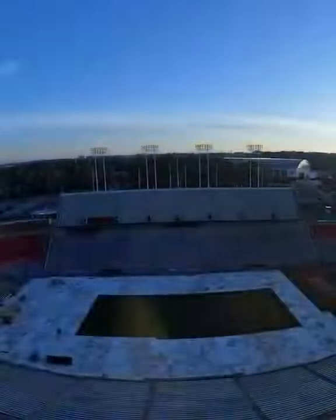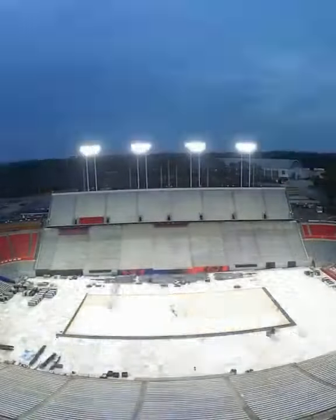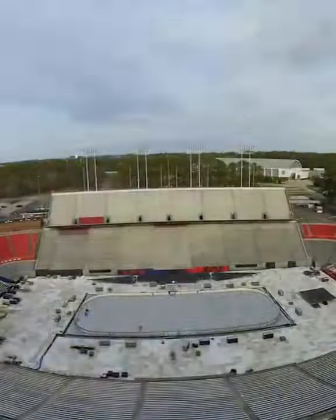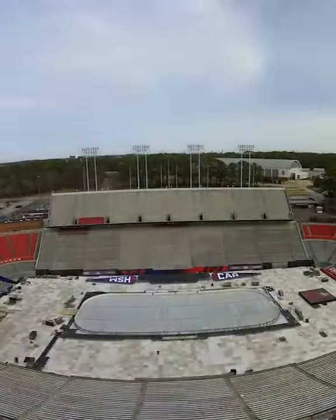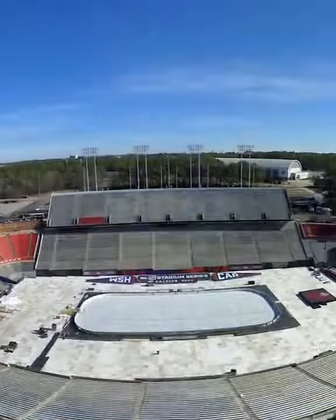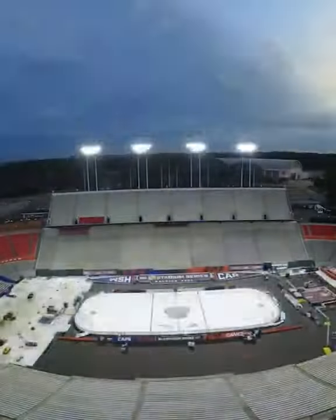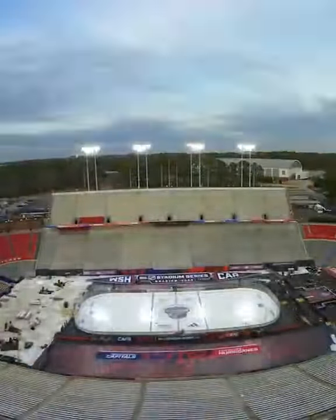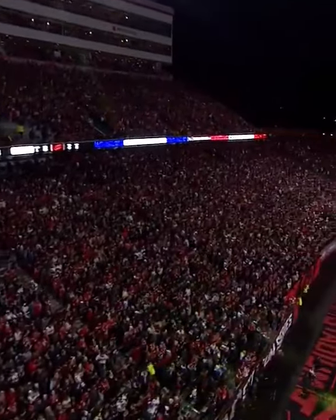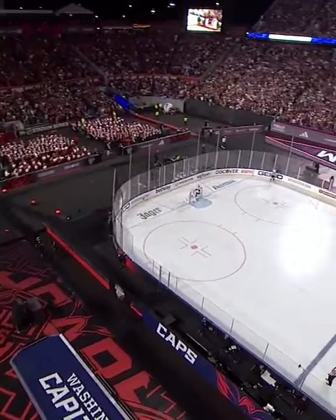They started setting up the ice more than two weeks ago here at Carter Finley Stadium, helped by the world's largest mobile rink refrigeration units — 53 feet long, 243 ice pans under the rink, 300 times the capacity of the refrigeration trailer that keeps the ice cool, and 350 gallons of paint to make the ice white.